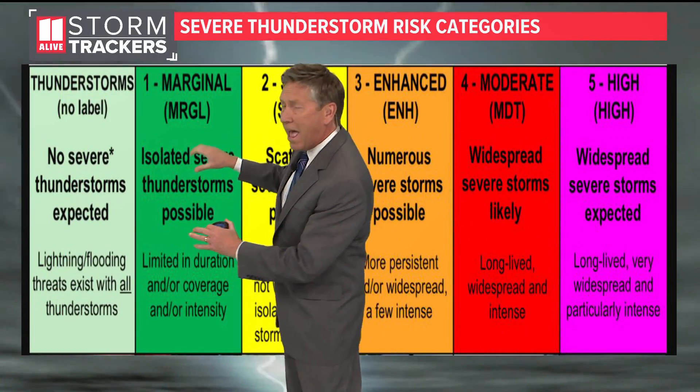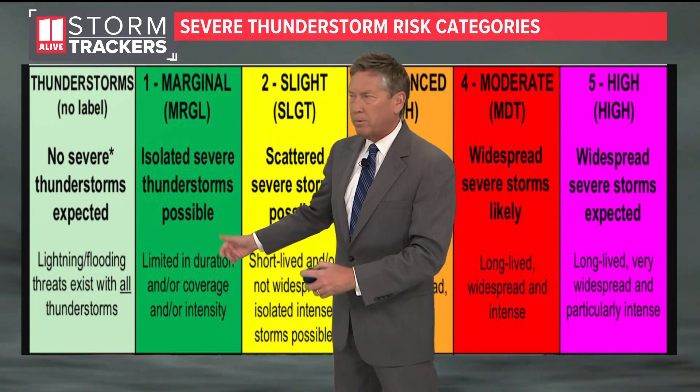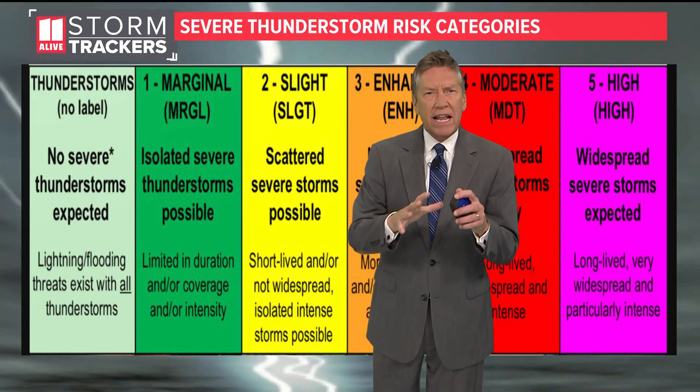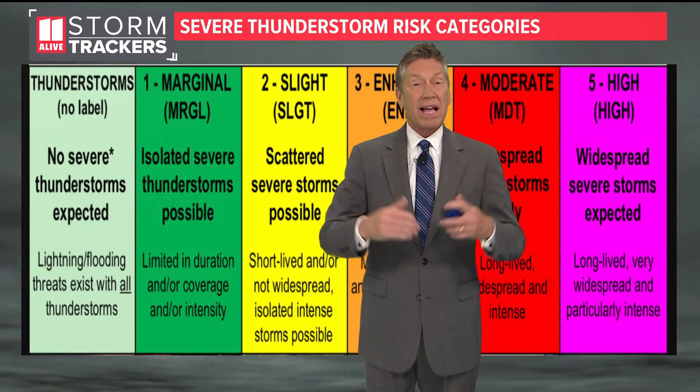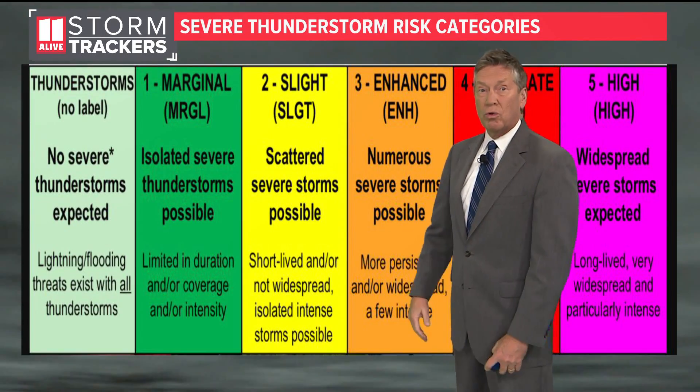Then we get to levels 1 through 5. The lowest number here, the 1 out of 5 risk, is just a chance for some isolated severe storms that would be limited in duration and also limited in coverage and intensity. But as those storms get a little stronger, it might be in a level 2 or slight risk for severe storms.